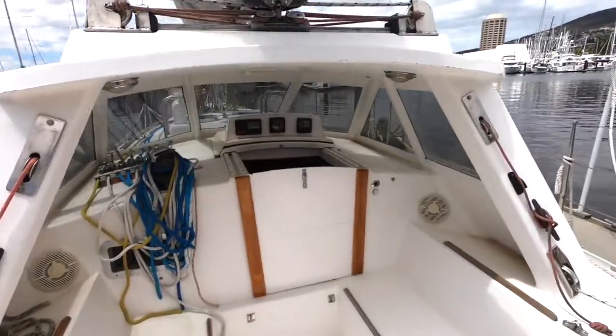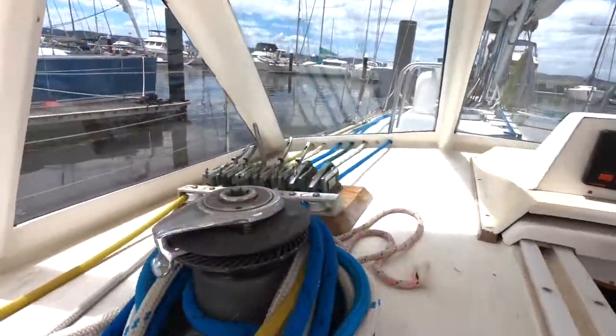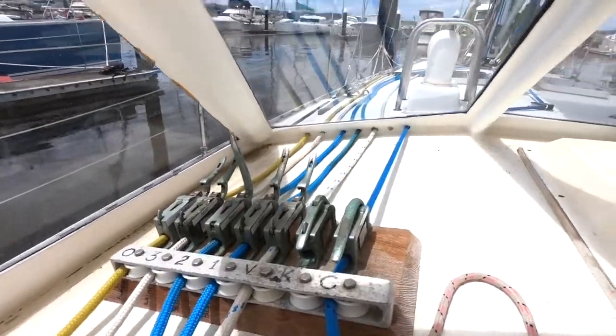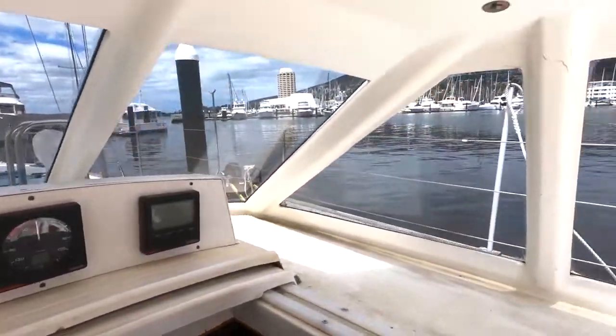Great cockpit as you can see, and an excellent hard dodger — I really think this adds to the lines of the boat and is certainly an attractive addition. As you can see, all the gear leads and quality fittings are there.